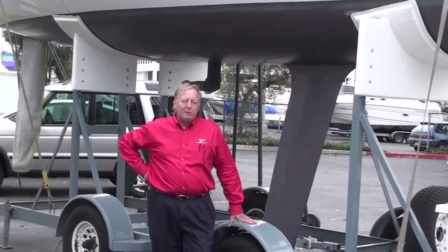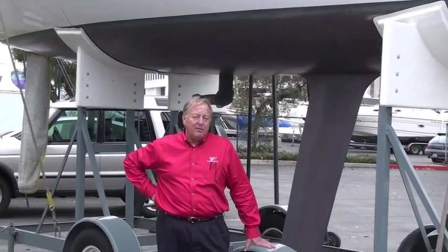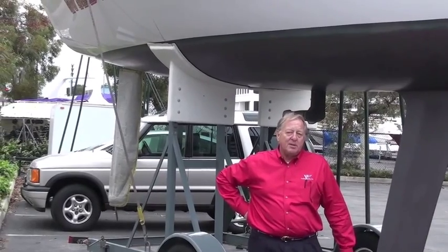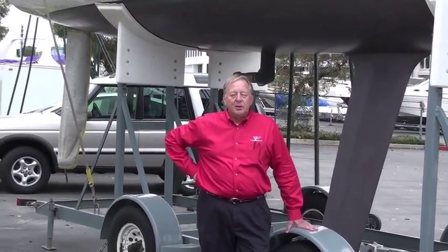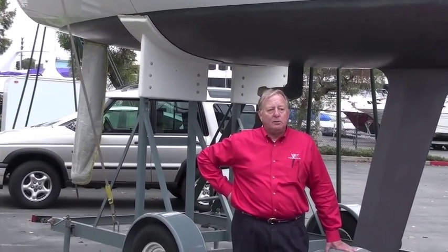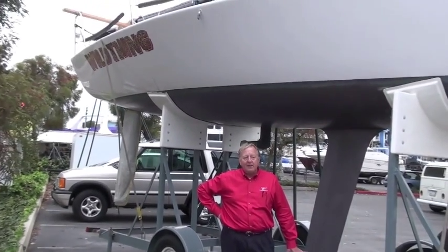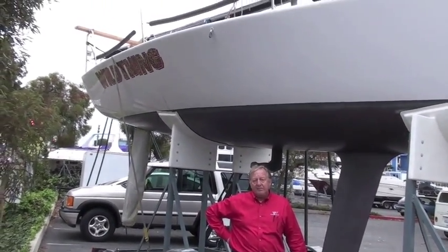I spoke to a sailor who races FAR 30s and I said, I heard that Wild Thing is a pretty fast boat. His response was, I spent a lot of time looking at the transom. So if you want a boat that's ready to hook up, ship back to Rhode Island for the Worlds, and be competitive, you can do it.